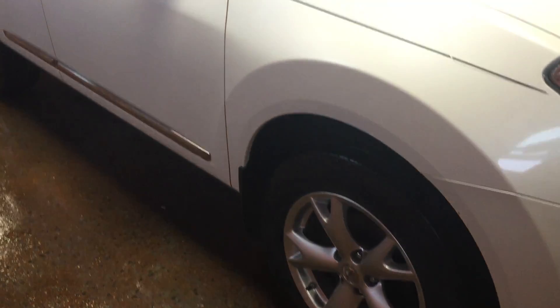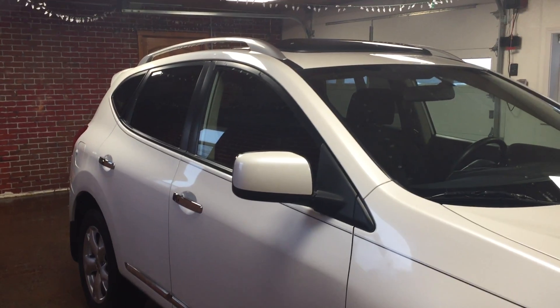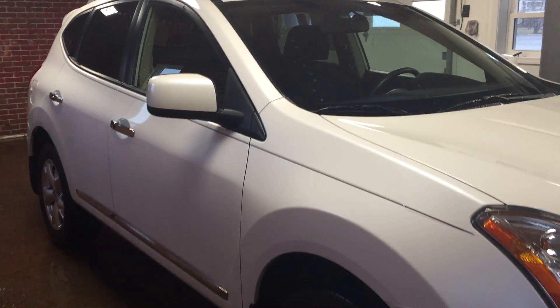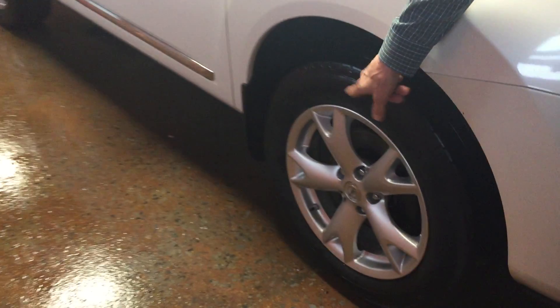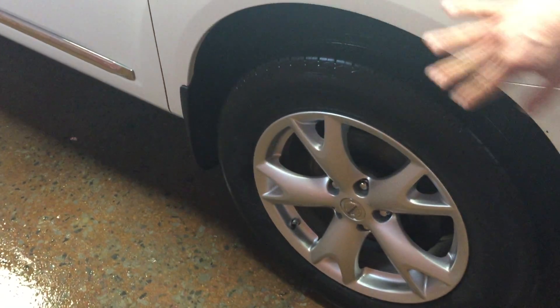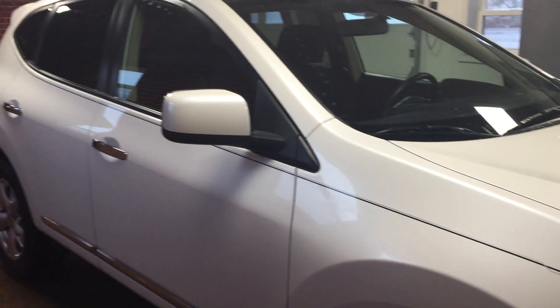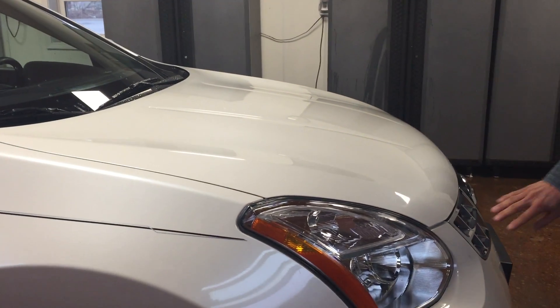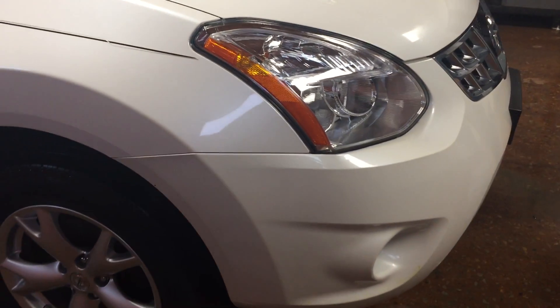Very clean. This is like a car that's much younger. It's fully serviced — it's got fresh brakes and rotors, fresh oil and filter, fresh tape inspection, and a 90-day warranty.